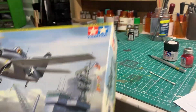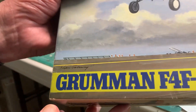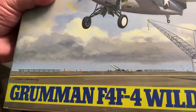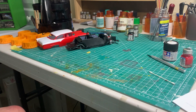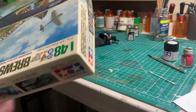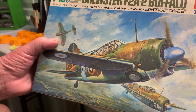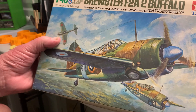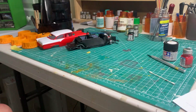Next is the Tamiya Grumman F4F Wildcat, and that's a 1/48th scale. We also got another Tamiya kit — the Brewster Buffalo F2A2, also 1/48th scale. From everything I've heard about Tamiya aircraft, I'm looking forward to doing both of those.